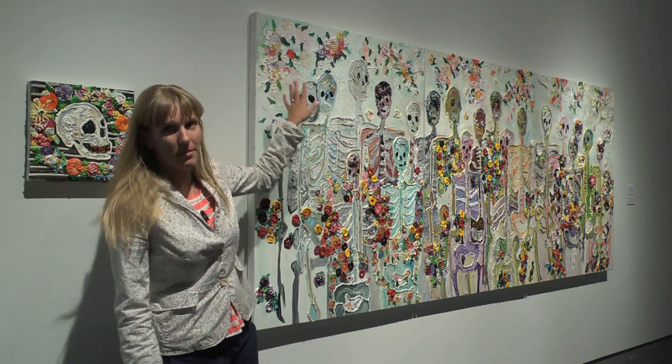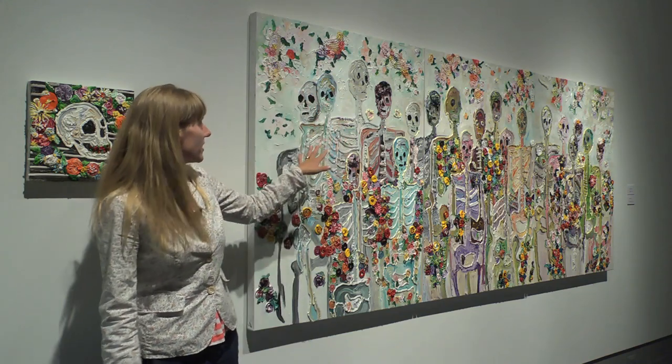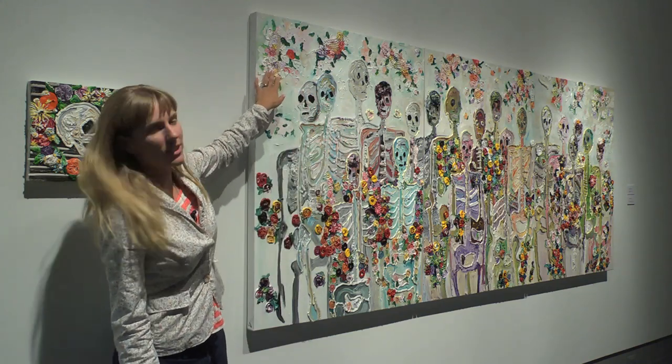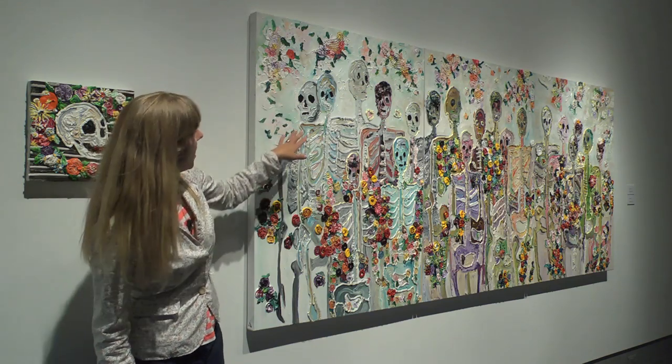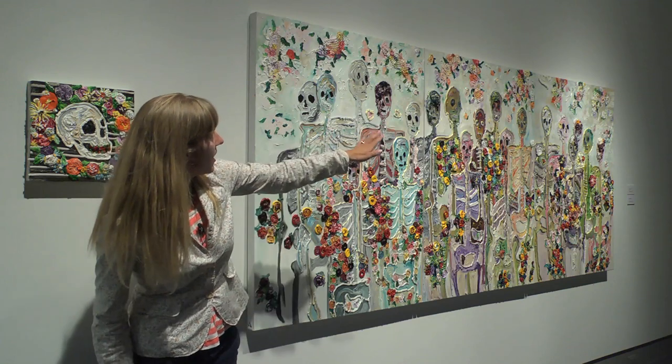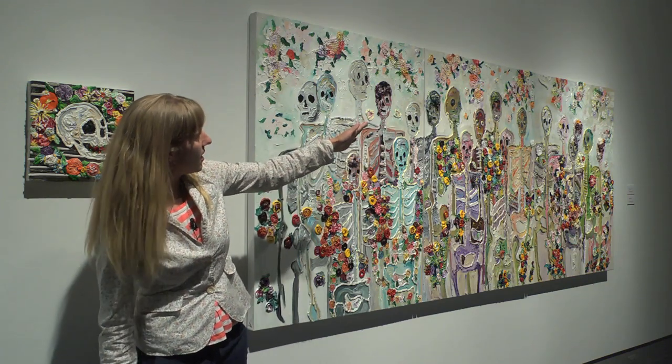This work right here is a mixed media piece. Not only is it oil on canvas, but this is an old antique pearl handbag that I cut up and affixed to the canvas. There are some sequins and some sewn-in lace on the first panel.